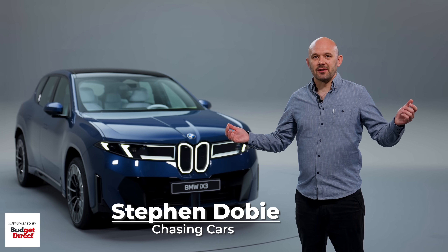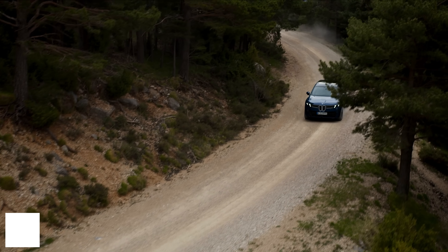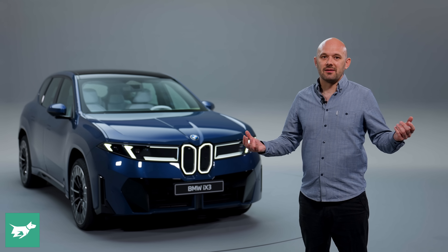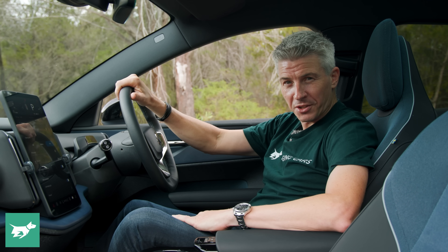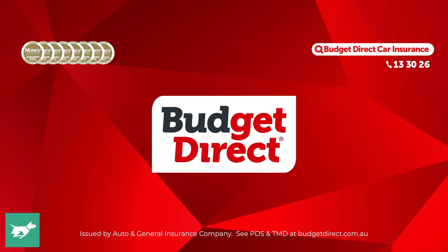Welcome to the rebirth of BMW. This new iX3 kicks up a whole new era for the Bavarian company and we're here to find out just why it's so crucial and just why it's so exciting. My name is Stephen Dorby and this is Chasing Cars — honest reviews of your next car, brought to you by Budget Direct.